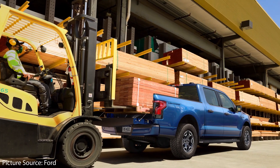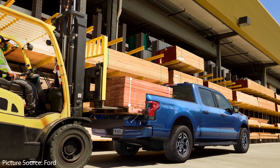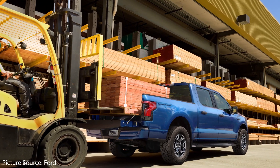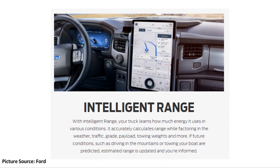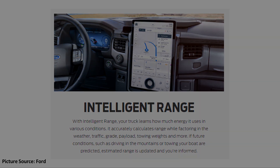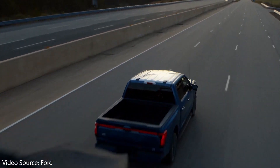Another thing Ford got right is the built-in payload scale, which is very handy so you don't overload your truck. Coupled with Ford's intelligent range feature, this allows the truck to more accurately calculate range, factoring in not only weather and traffic, but also the payload. This is really important for a truck that is hauling or towing, because you're going to get drastically less range than the EPA-rated figure for standard driving. Having this information will help keep you from getting stranded.